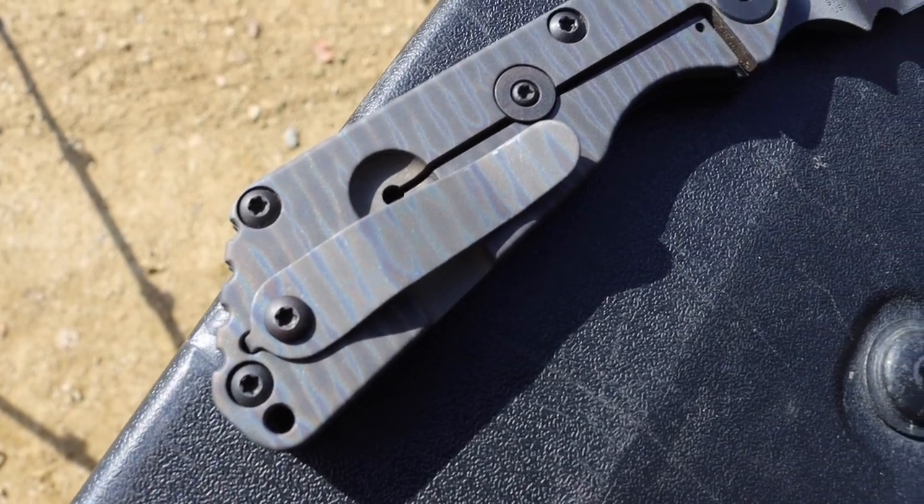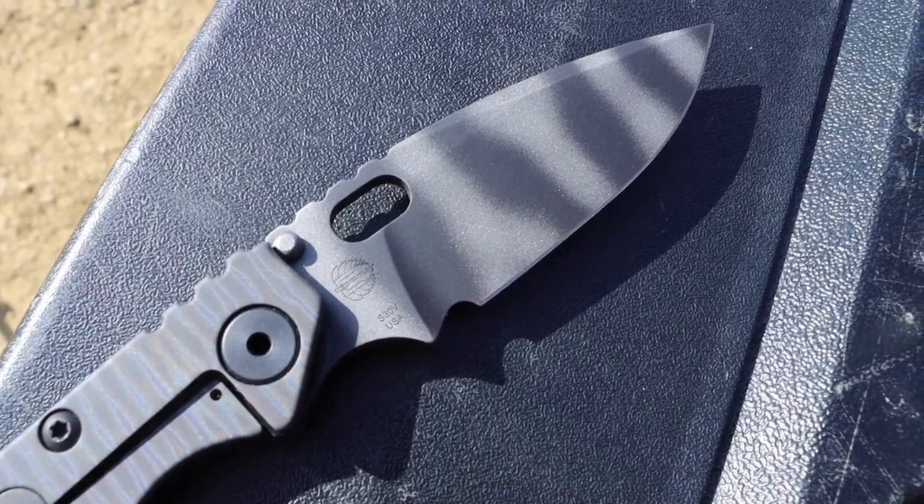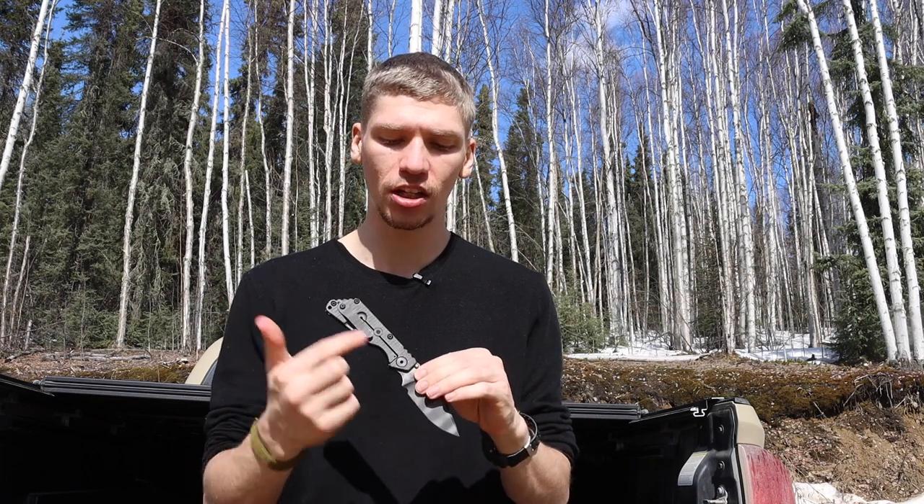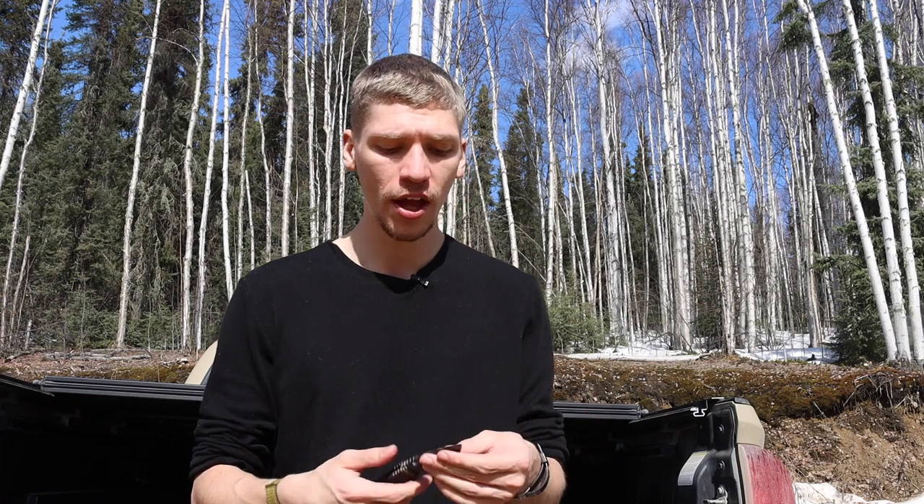Next, and last but not least, is Strider. The SNG is probably their most well-known everyday carry model. The SMF also exists, and there are smaller folders like the PT that might work better as a dress knife, but the SNG is undoubtedly their most popular design — they even have collaborations with ProTec making automatic versions. This one has a G10 gunner grip, so it is super aggressive and very tacky. It's also tiger striped, making it the most tactical of the bunch — definitely not a dress-style knife.